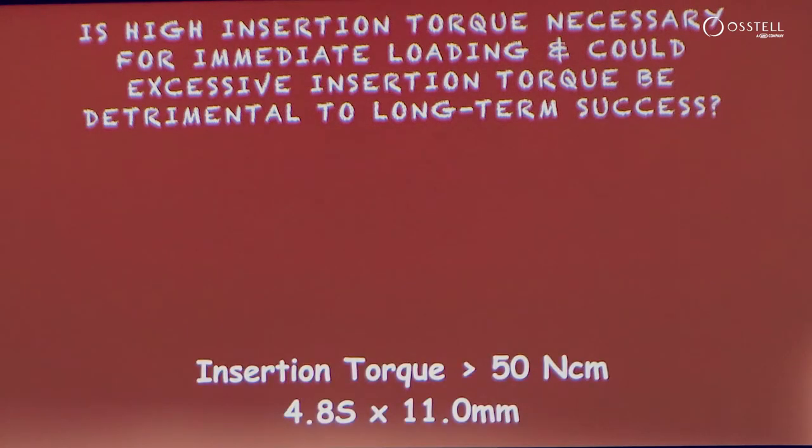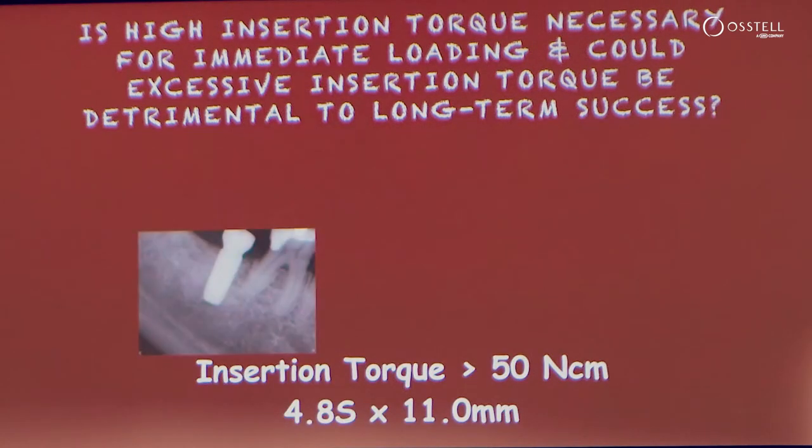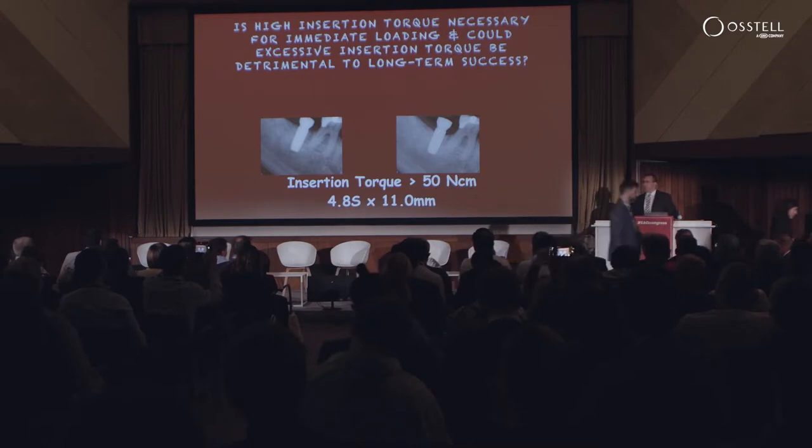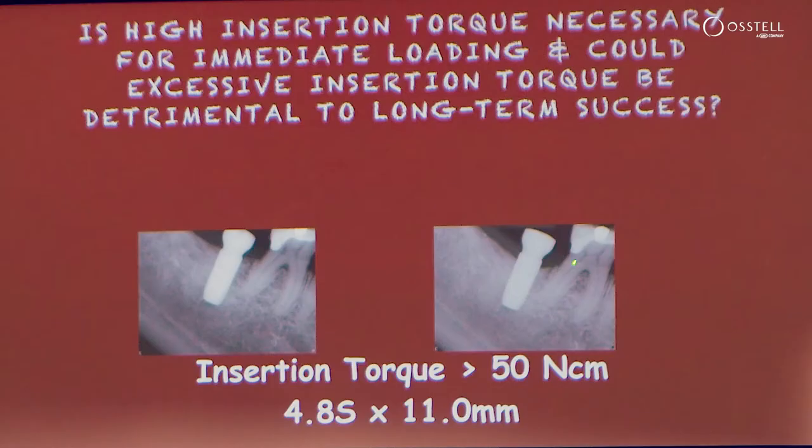Another dilemma: we extract the mandibular molar, graft the socket, healing is adequate, the implant is placed with high insertion torque, and at 10 weeks when we're taking our radiograph to refer the patient back to be restored, we have no mobility, no inflammation, no soft tissue recession — but what happens at the crest? This is a dilemma in terms of how do I say to this patient, 'I have to take this out and start over again' — which I didn't do.